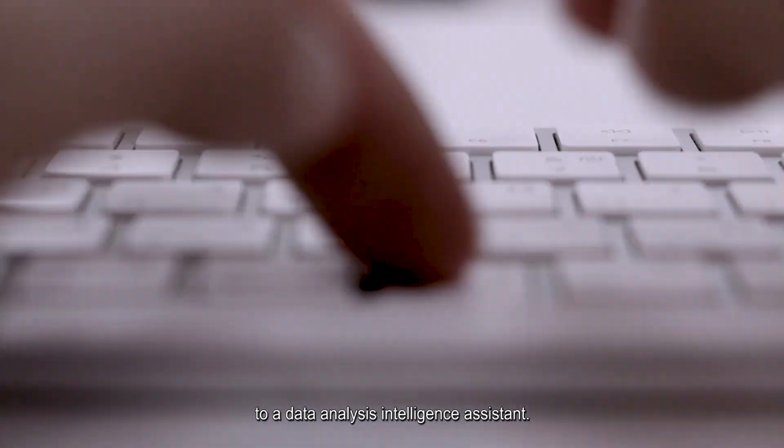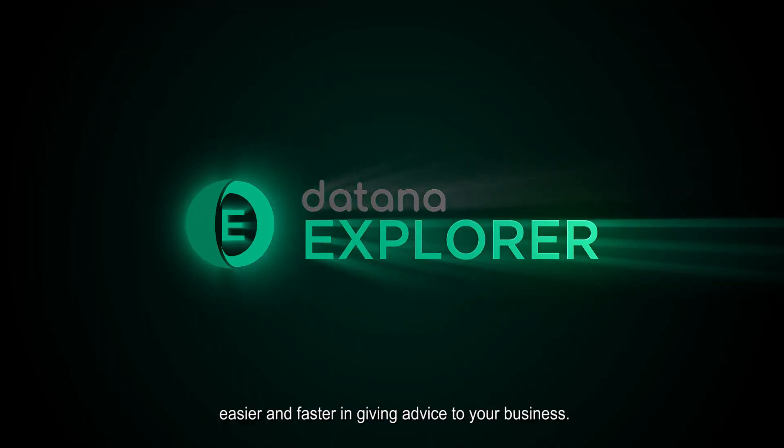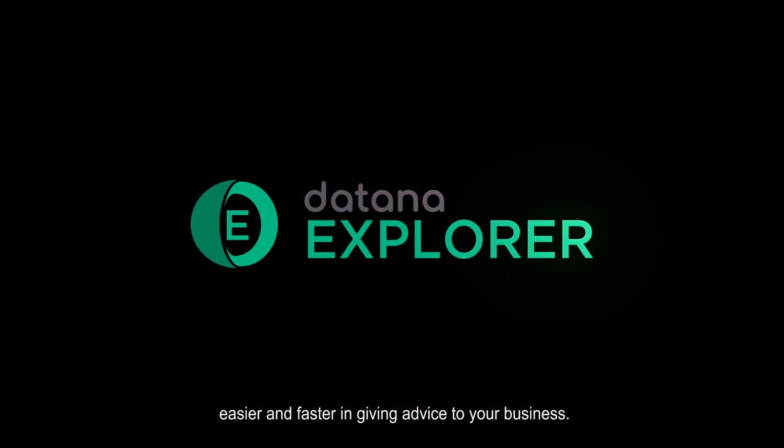We would like to introduce you to a data analysis intelligence assistant, DataNight Explorer — easier and faster in giving advice to your business.